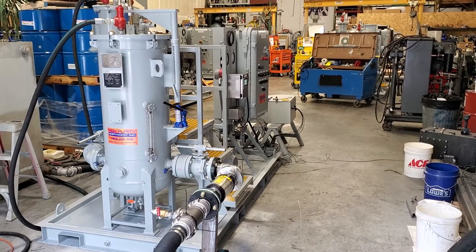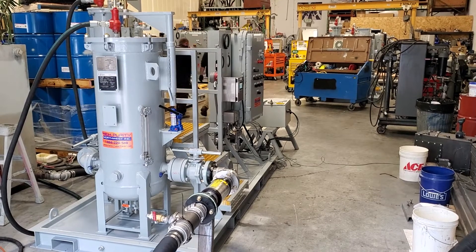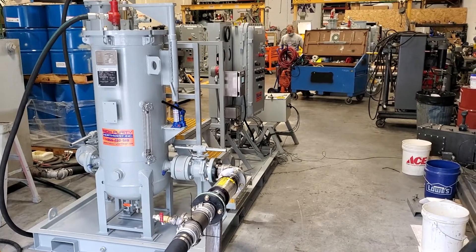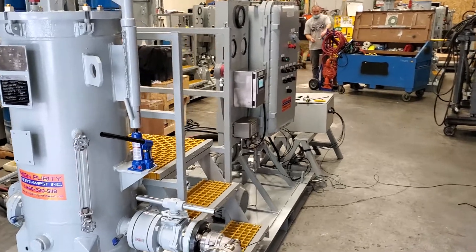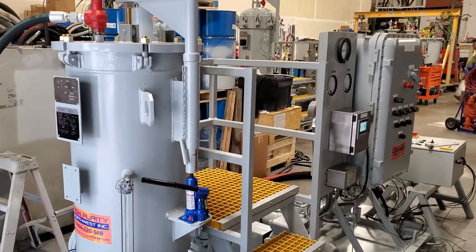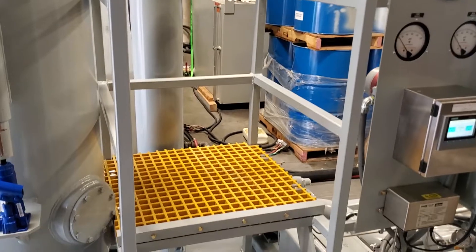This is a High Purity Northwest High Flow Fuel Filtration System. This is one of five systems that we built for the Qatari Navy. It's a two-stage system with a particulate filter followed by a coalescer separator. This is the coalescer separator vessel, and the taller, skinnier vessel is the particulate filter.